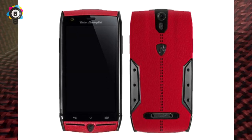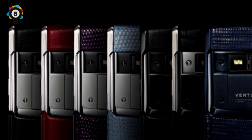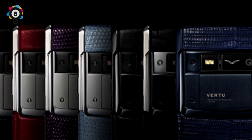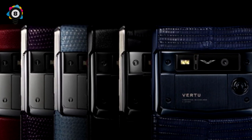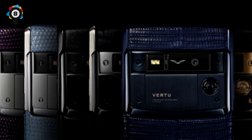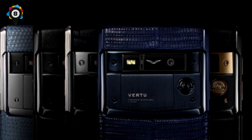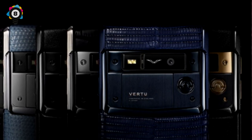Lamborghini could take a few pointers from the next phone on this list. Number 8: Vertu Signature Touch, $10,300. If there's one phone on this list that I'd actually consider buying if I was filthy rich, it's this one. Vertu is a British manufacturer that specializes in luxury handsets — lizard skin, calfskin, alligator skin are the order of the day here. With the phone's 4.7-inch display surrounded by a brushed titanium frame, the Signature Touch is a legitimately sexy phone. It has ringtones recorded by the London Symphony Orchestra — which is no DJ Ravine, but will settle.